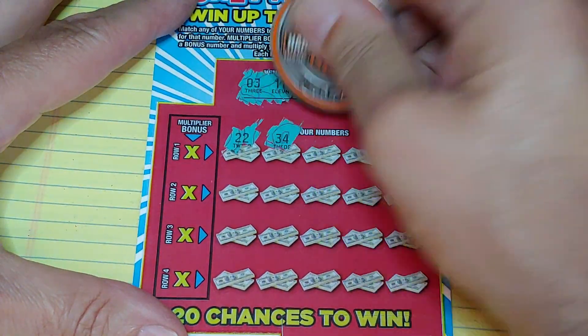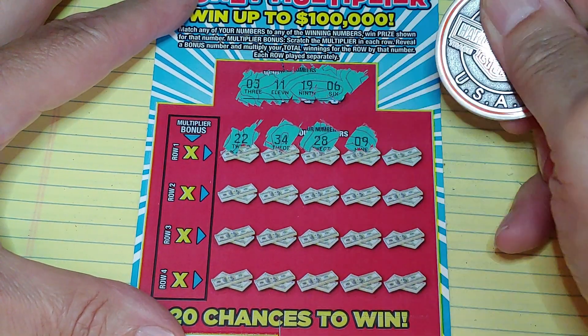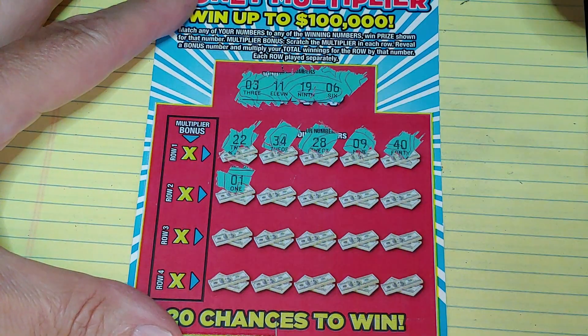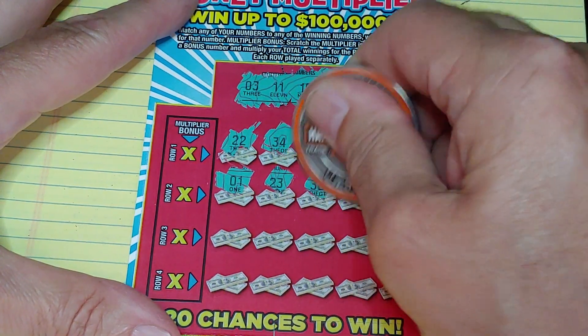We have $22, $34, $28, $9, and $40 — nothing in the first row. Next row: $1, $23, $38...